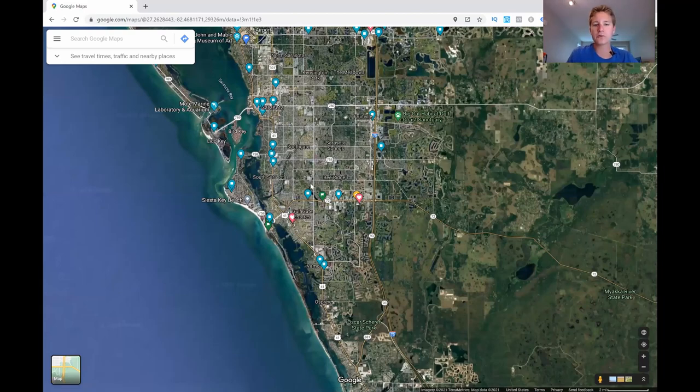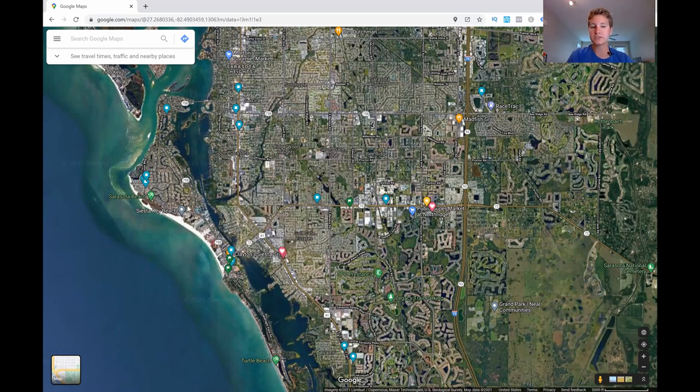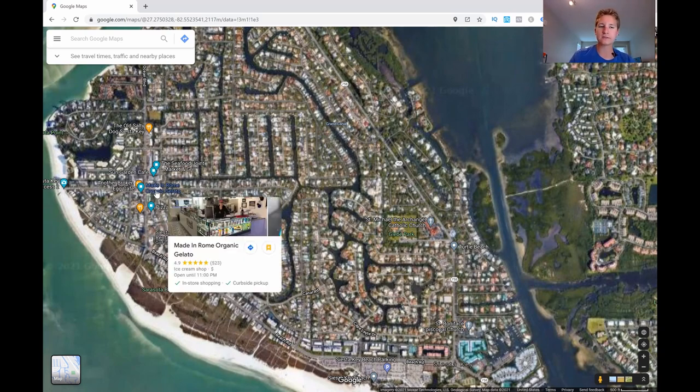Going further south, we get into Southgate, Gulfgate Estates, and South Sarasota. This is a more established area, and being closer to the water means home prices are more expensive. Inventory turns over slowly here. Gulfgate is the south entrance to Siesta Key, one of two entrances to the island, leading to the main Siesta Key Beach. There are about 10 beach access points, as well as a village area with restaurants and shops — including Made in Rome Organic Gelato, which is highly recommended.